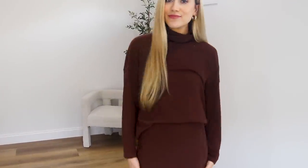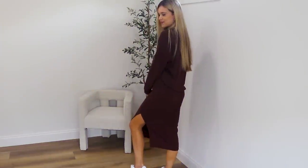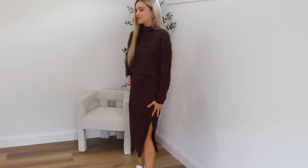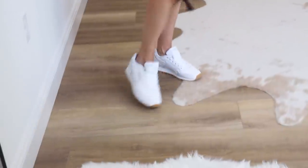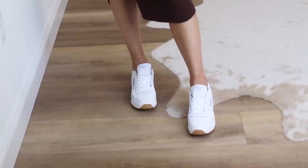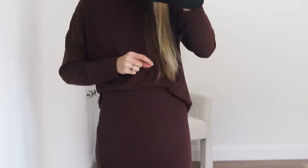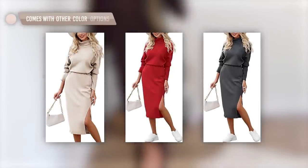You can dress this set up with some booties or heels for dinner or any little outing, or wear it casually with some white sneakers. I have on my little Reeboks from Amazon — they are so comfortable, I wear them probably way too much. This set comes in 13 other color options, I'm wearing true to size small, and it's available in sizes extra small through extra large.